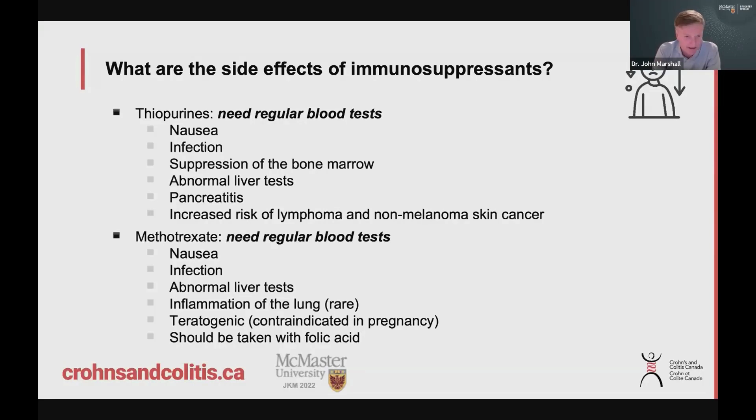Methotrexate also needs regular blood tests. Nausea is common, infection risk is slightly increased, and we have to watch liver and blood tests. There are some rare things like lung inflammation that can happen. The critical thing to know is that if you're a young woman on methotrexate, it is contraindicated in pregnancy — you have to use adequate contraception, as this medication can cause you to lose a pregnancy. It was historically used to induce abortions; it has that strong of an effect. It should also be taken with folic acid, which can help reduce some of the associated side effects. These are still good medications, but if you're on them you have to understand there are some potential side effects.